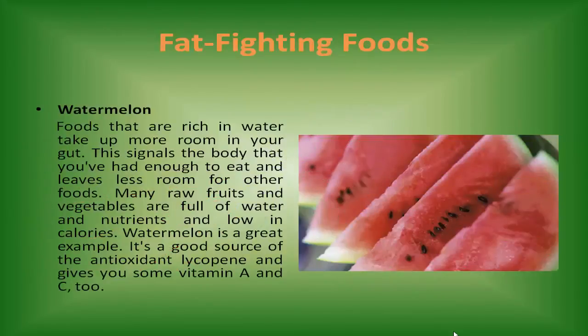Watermelon. Foods that are rich in water take up more room in your gut. This signals the body that you've had enough to eat and leaves less room for other foods. Many raw fruits and vegetables are full of water and nutrients and low in calories. Watermelon is a great example — it's a good source of the antioxidant lycopene and gives you some vitamin A and C, too.